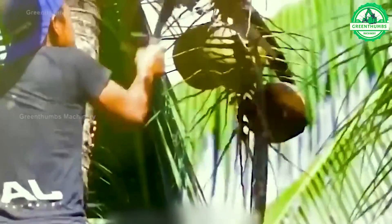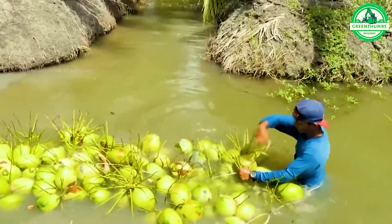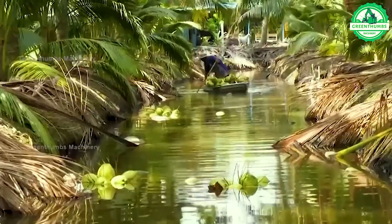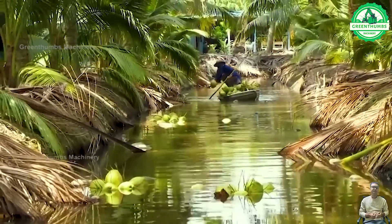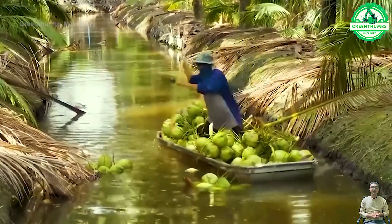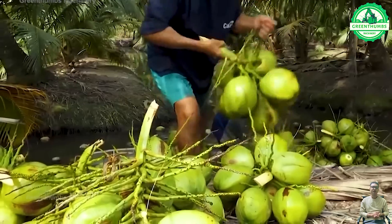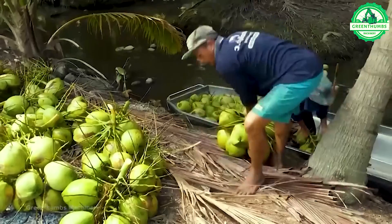The coconut harvesting process is crucial in daily life in tropical regions. People identify the ripe stage when coconuts turn yellow or green, then use tools like machetes, knives, or harvesting machines to cut the coconuts. The coconuts are then processed and transported to processing facilities or markets, where they can be used fresh or processed into various products.